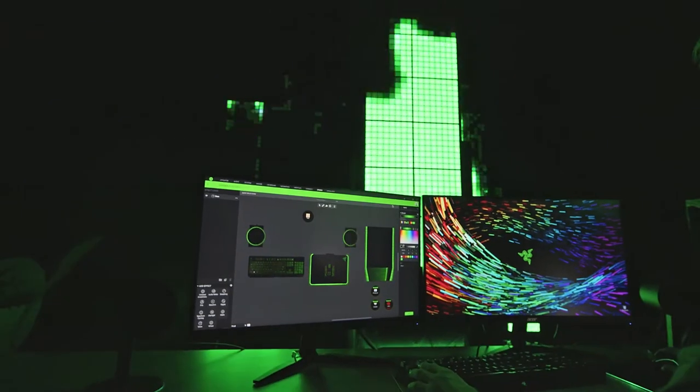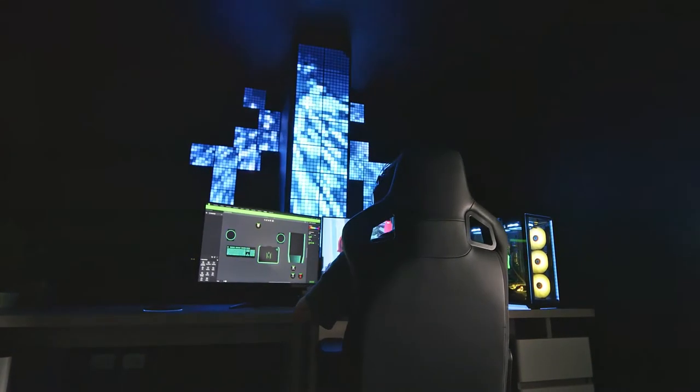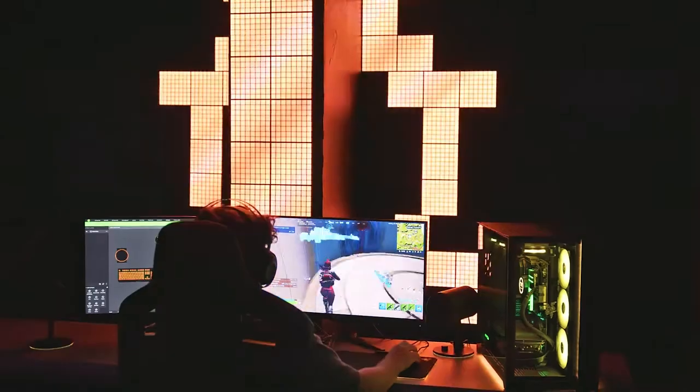Then you get to play around with and tweak to perfection the various effects, colors and animations that you want to show up in your game, keyboards, fans, mice and other gaming gear.